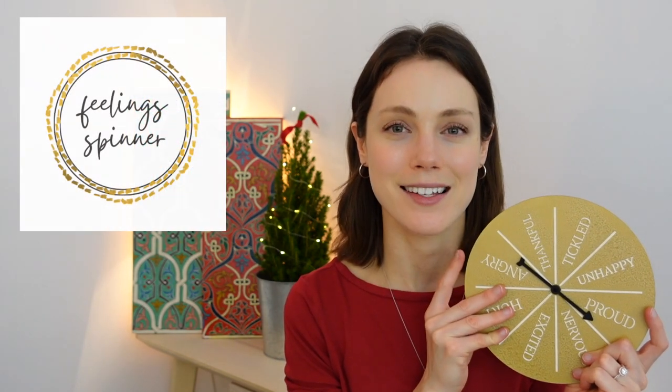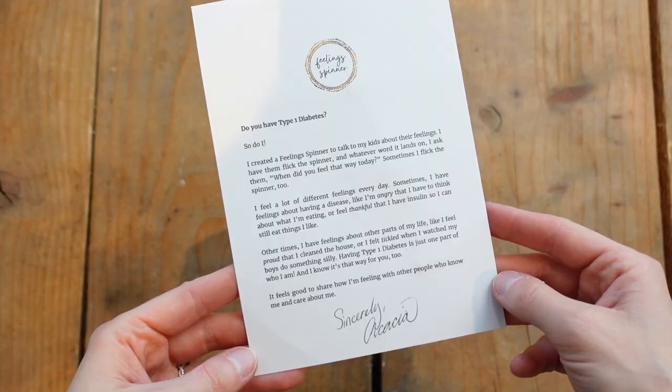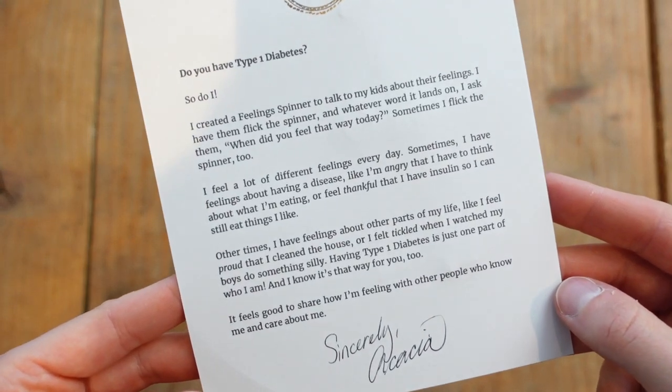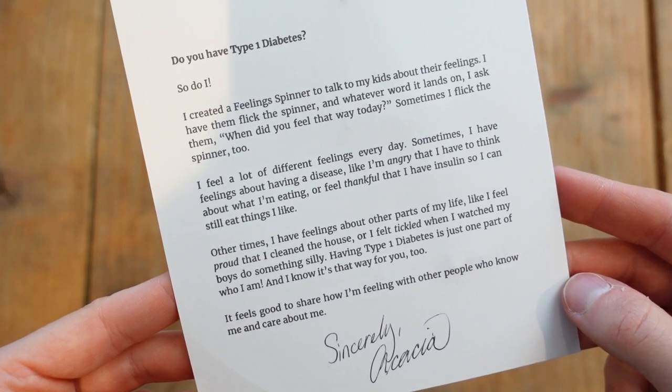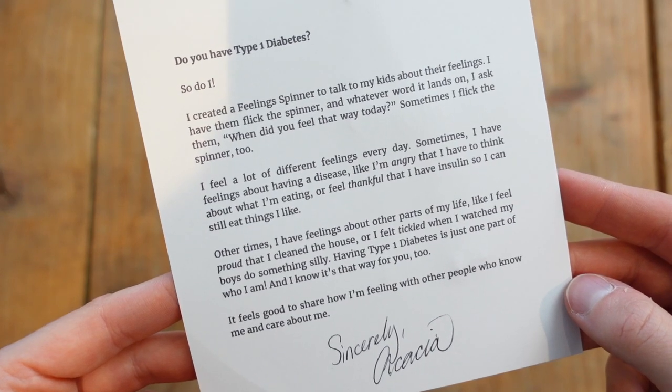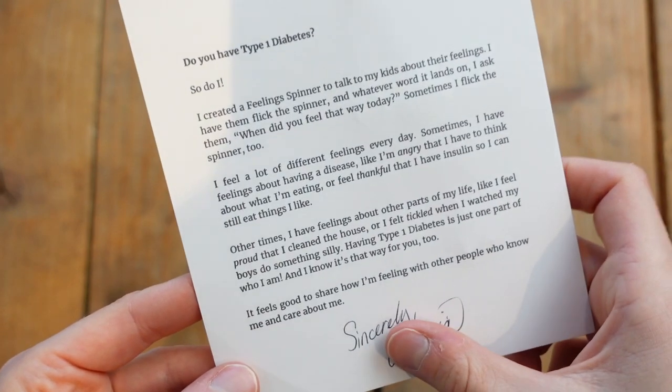For the unique and really heartfelt gift, I present to you the Feelings Spinner. A woman named Acacia wrote to me and asked would I consider taking a look at the Feelings Spinner and including it in my guide. I was so intrigued by the concept, and doubly intrigued because she herself was diagnosed with type 1 diabetes at the beginning of the pandemic. This now comes, if you want it to, with a little card explaining how she is type 1 diabetic and how it creates all kinds of emotional ups and downs that are sometimes difficult to explain.